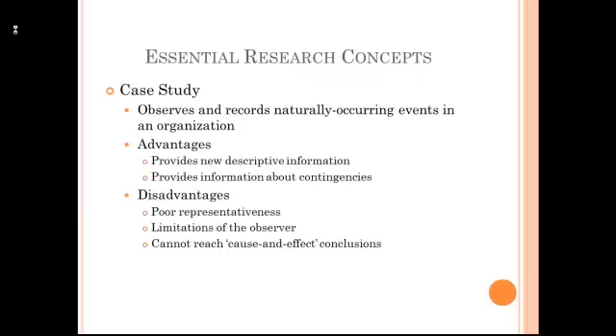One type of research design through which we can gather evidence is a case study. This is where we look at an organization in its naturally occurring state, and we focus in on one organization and record what is happening in that organization. Case studies are very useful because they provide very descriptive information and it helps us to examine different situational contingencies within organizations.